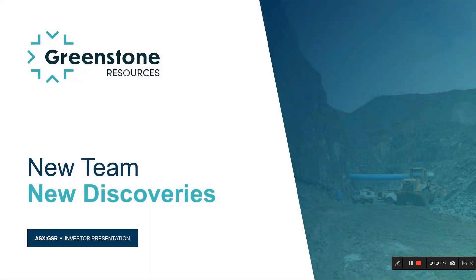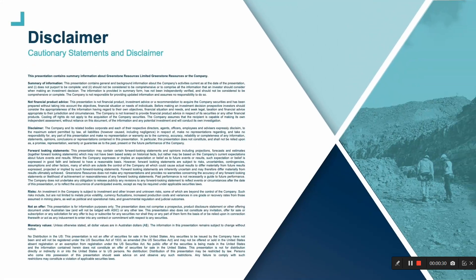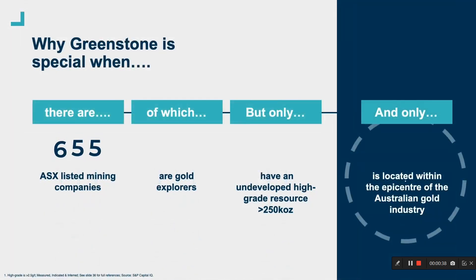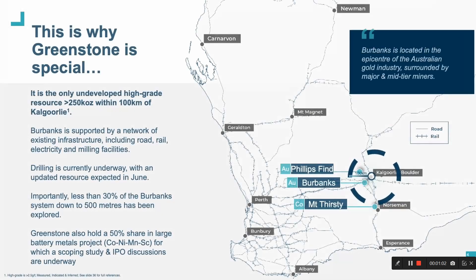Before stepping through the Burbanks Gold project, I think it's important to provide some context in respect of what differentiates Greenstone Resources and also provide a broader overview of our portfolio. So why is Greenstone special? On the ASX there are 755 listed mining companies, of which 175 are gold explorers or gold developers, but only 11 have undeveloped high-grade resources greater than 250,000 ounces, and only one is located in the epicentre of the Australian gold fields — and that is our flagship Burbanks Gold project. This is why Greenstone is special.